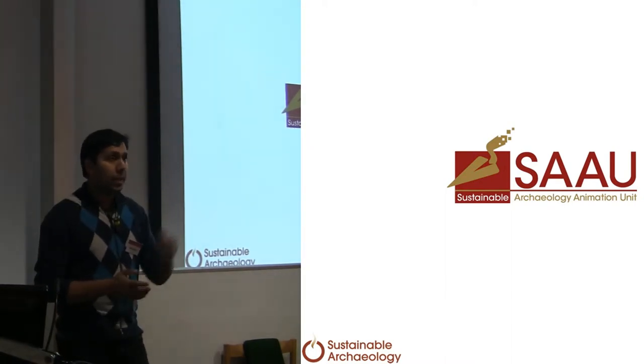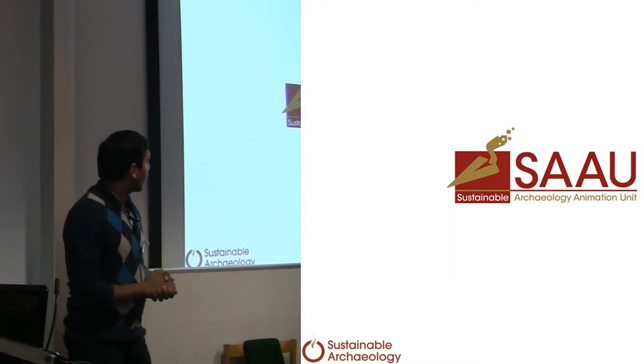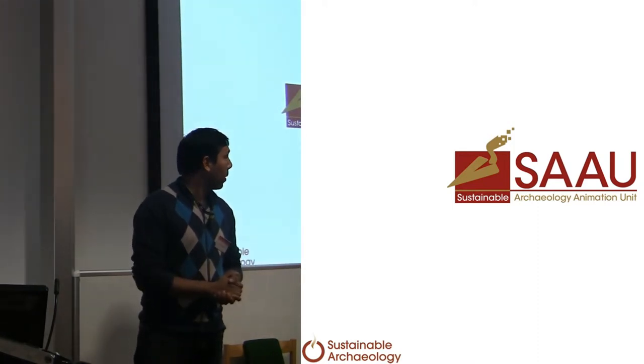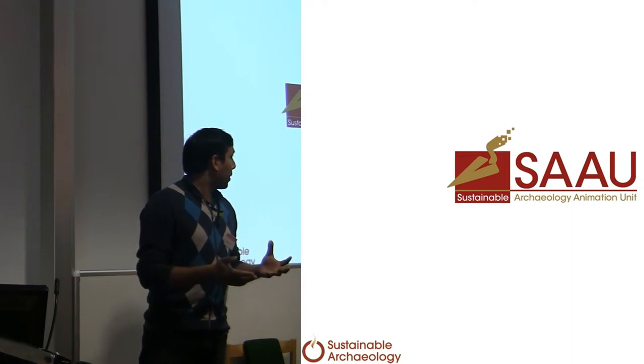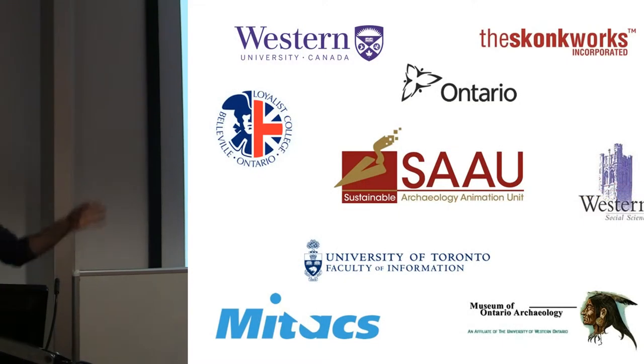Mike and I both have a computer animation background. Mike is an 18-year TV, film and television, CGI, special effects industry veteran. I used to be a storyboard artist. So, we're coming at this from a media creation perspective. This past summer, and these are some of our sponsors, we were able to get about $30,000 for our pilot project.